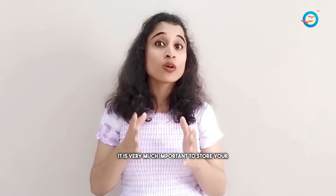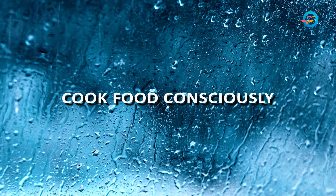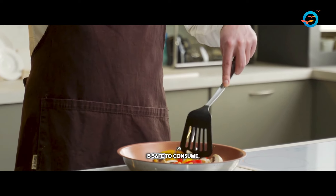It is very important to store your food in a dry and clean place during monsoons. Cook the food well and thoroughly so that the food is safe to consume. Prepare food in smaller amounts and consume it fresh in order to avoid food poisoning.